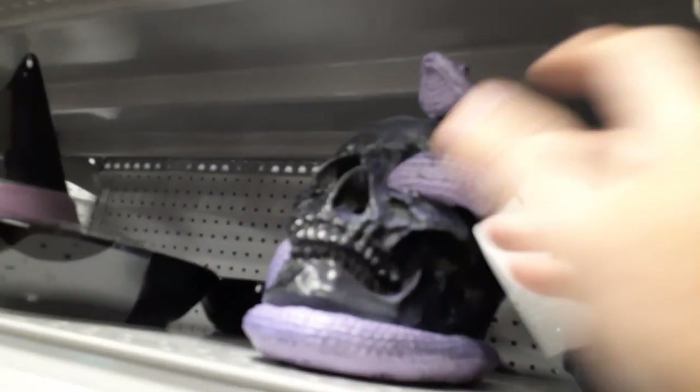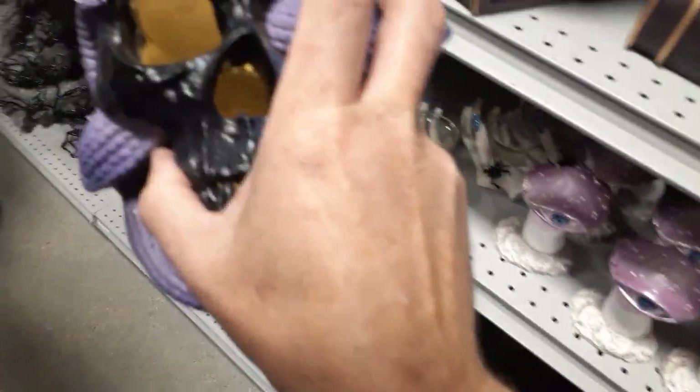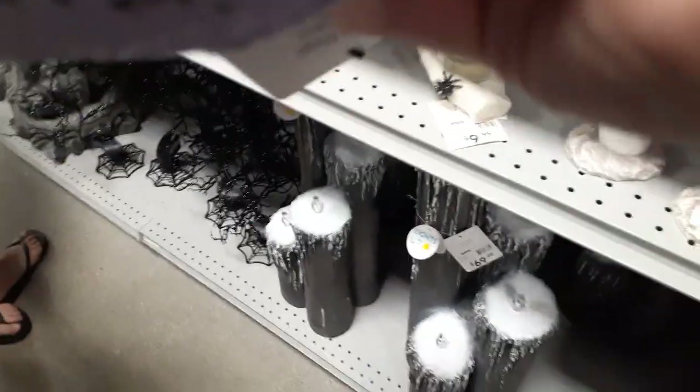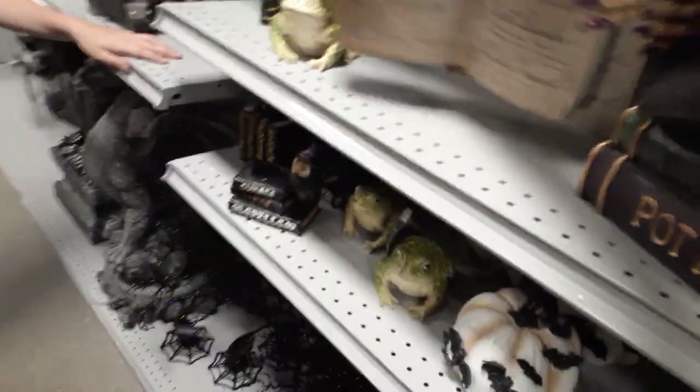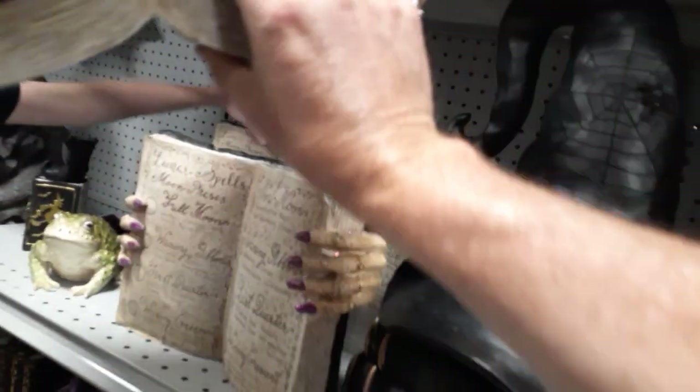Did we see the big snake with the black skull? $25, and he lights up with a white light — let's turn him off so we don't kill the battery for somebody else. They've got a spell book with no price tag. Checking similar ones nearby — they're $35.